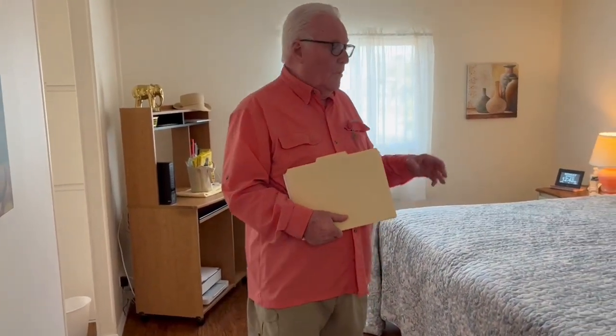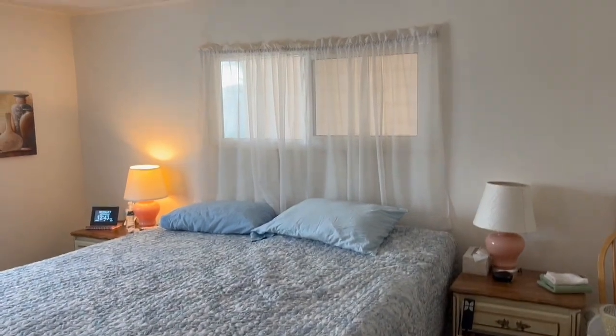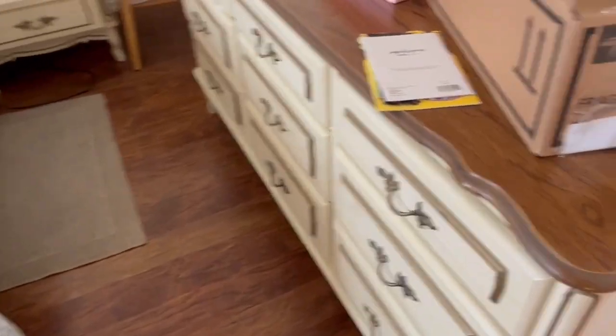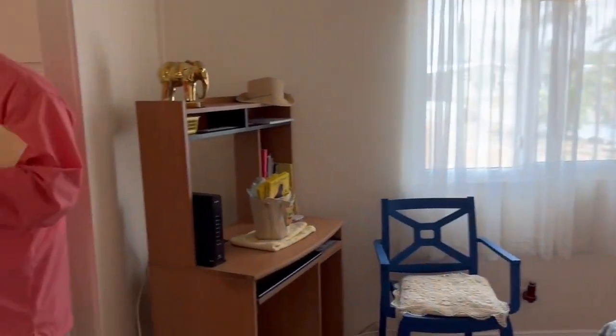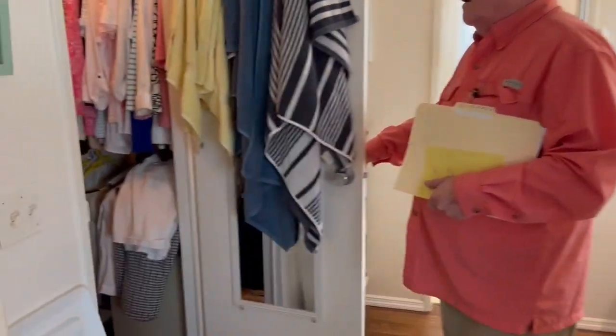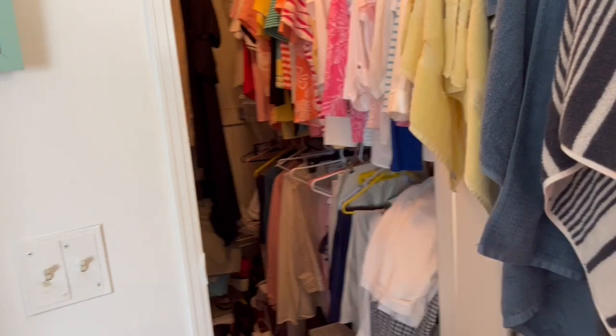Into the master bedroom — this furniture is not stained, this is going with them to their new residence. And as you can see, the floors throughout the whole place are immaculate. Step-in dressing area here off of the master bedroom, into the dressing area, and then the toilet area, with a great walk-in closet — a good size walk-in closet.